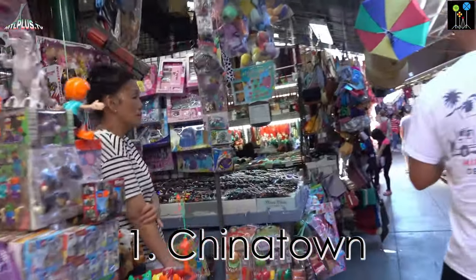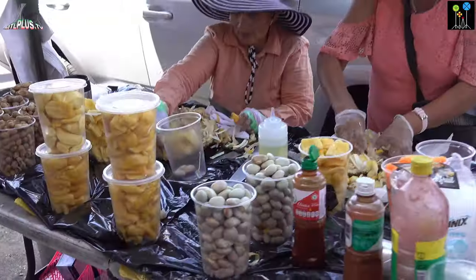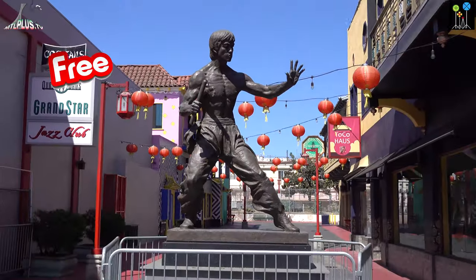Chinatown. If you are interested in Chinese food and architecture, Asian culture and shopping for affordable products, go to Chinatown for a couple of hours and enjoy there. You can also see the statue of Bruce Lee in Chinatown LA.